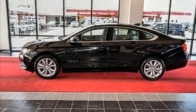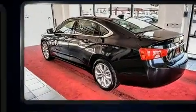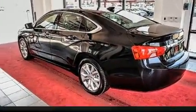Experience driving perfection in the 2017 Chevrolet Impala. It features an automatic transmission, front-wheel drive, and a 2.5-liter four-cylinder engine.